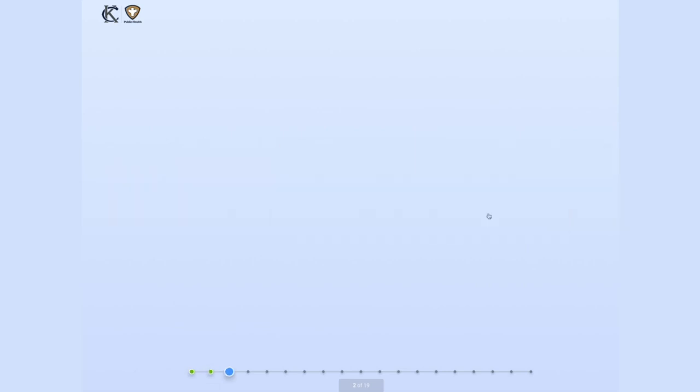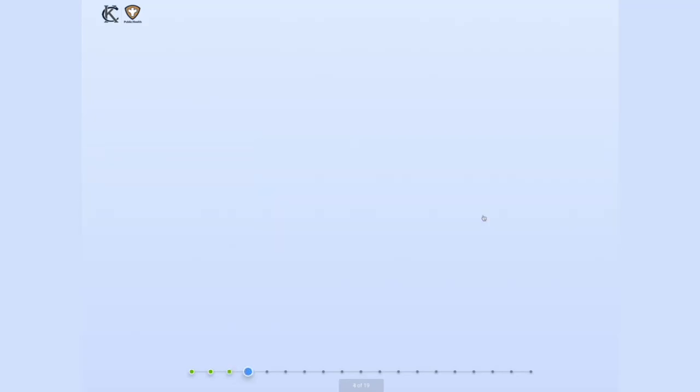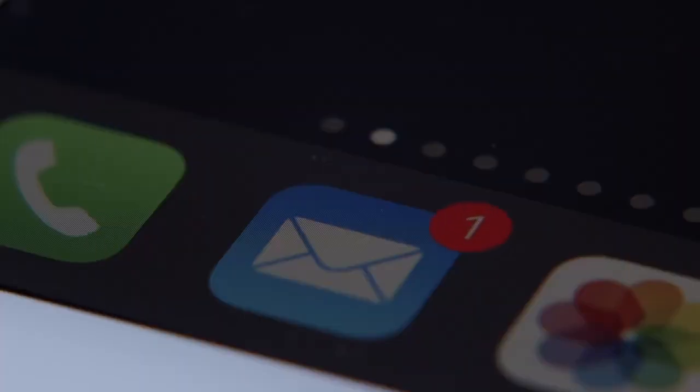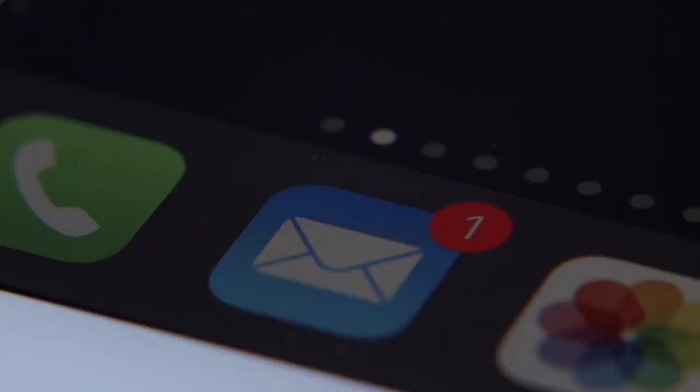Based on your occupation, your age, or your health risks, you will be put into your appropriate priority group. When we have open appointments for vaccinations, we will seek to contact residents in these high-priority groups to schedule an appointment. The email you receive will provide instructions and a link to register for your appointment.